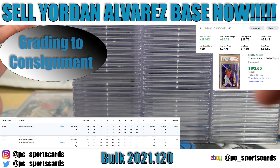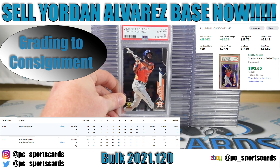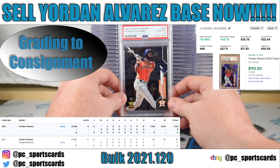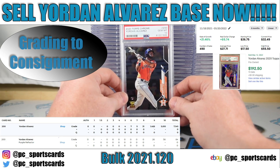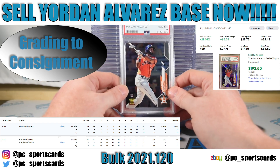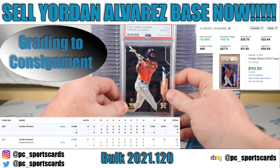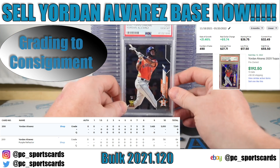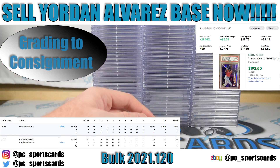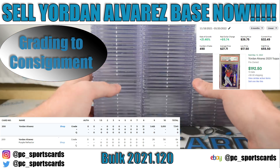Let's look at the Yordan Alvarez base chrome PSA 10 pop report. There are 7,100 graded — 5,600 are PSA 10s and 1,500 are PSA 9s, leaving under 50 cards below a 9. So you know you're getting at least a 9 on this card unless there's obvious damage. The card is very inexpensive raw and sells for $35 to $40 right now — the most recent sale was $32.49 — showing a plus-21% growth rate. But my advice is to sell it, because everyone has these in. We have four right here and I'm sure there are more in other orders.